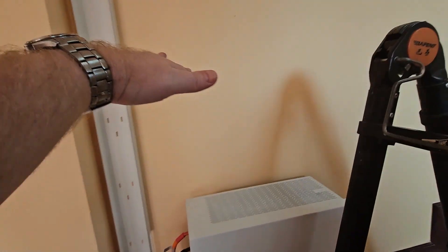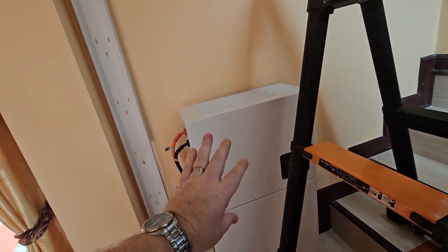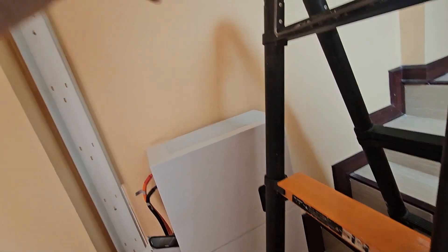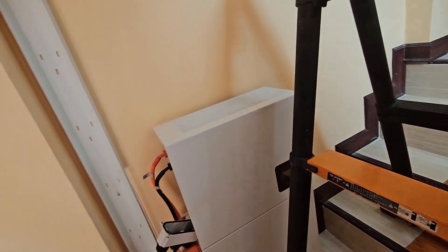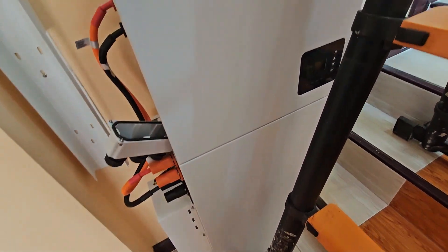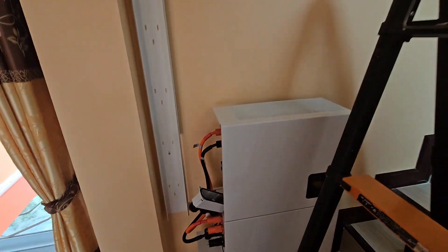We're leaving a lot of space here because this customer has told us he may be going to expand. So we have space for one more battery. Then we move the inverter up, and the second battery goes on top of this battery. That is the best way. So that's one of the very important things when we install — that we make a plan for the future.